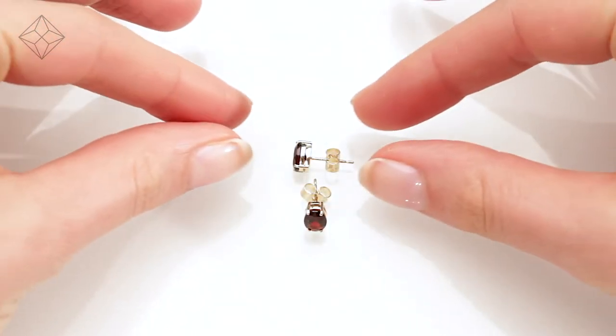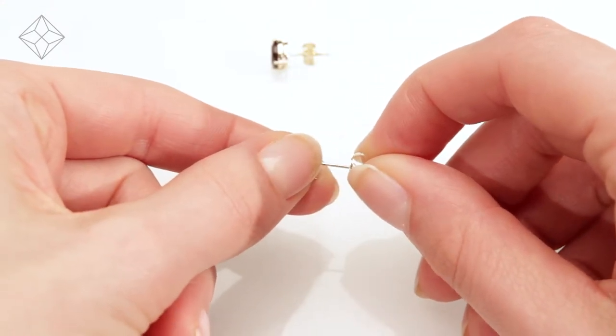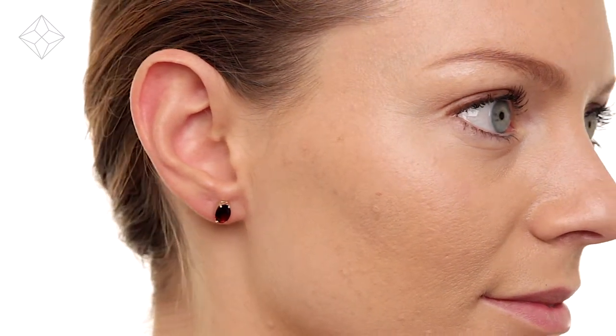Fine diamond jewelry from The Diamond Store. Only the finest conflict-free diamonds and gemstones go into creating our beautifully handmade earrings. These beautiful 9-carat yellow gold earrings look stunning in a claw setting.